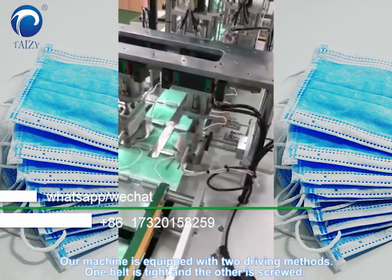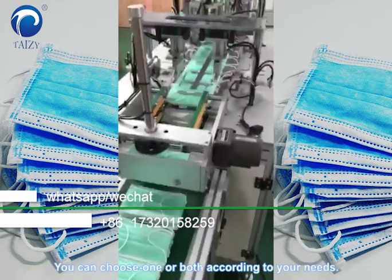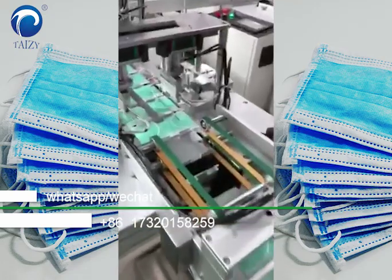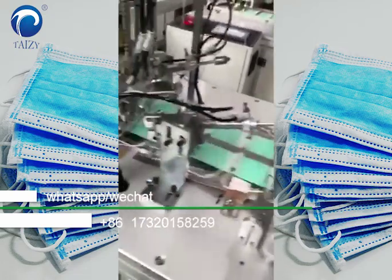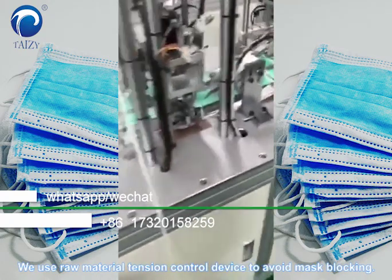Our machine is equipped with two driving masks — one belt is tight and the other is screwed. You can choose one or both according to your needs. We use a raw material rotation control device to avoid mask blocking.